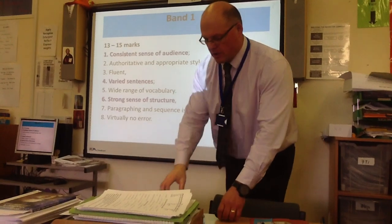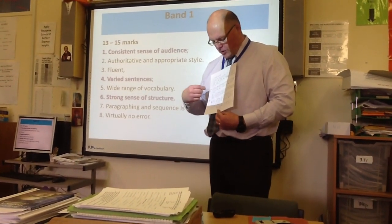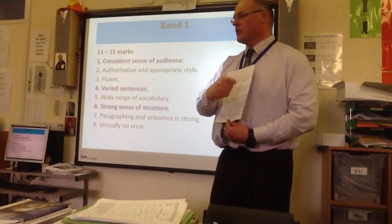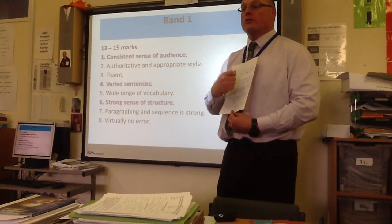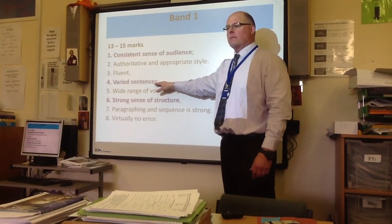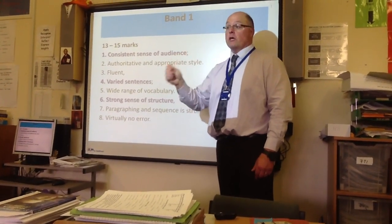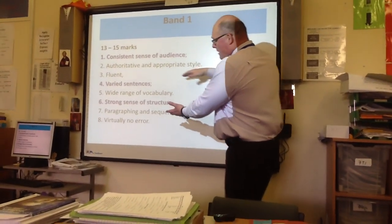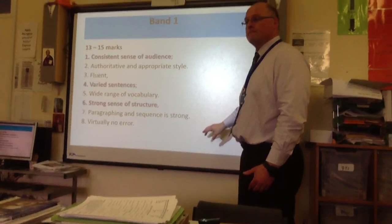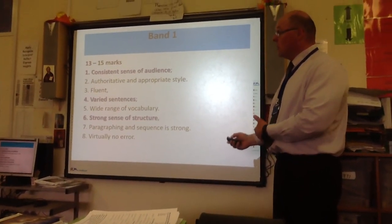The perfect exam answer is messy — it has crossings out and things you've changed. The examiner wants to see that you've improved your work. Mess is allowed as long as the examiner can read it, because you're trying to improve. You can cross out a whole paragraph and rewrite it if you want — you've got the time. Use that time and you can't go wrong in this exam.